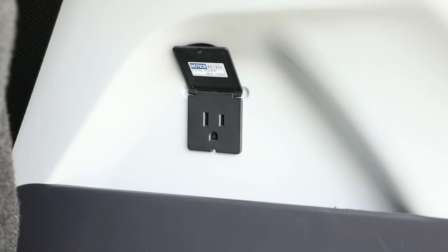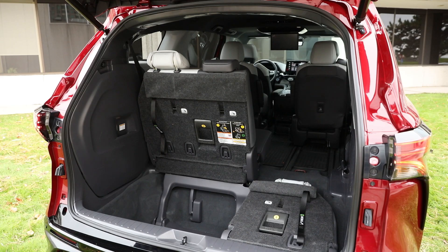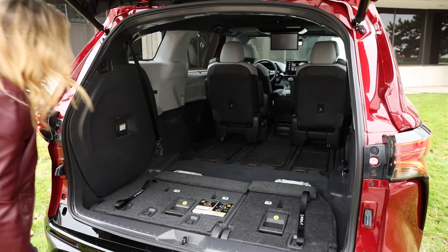You'll find another high-wattage plug in the back, and these are powered off the battery for the hybrid drive system. This means they can power even small household appliances such as a microwave, which could really change the road trip experience.